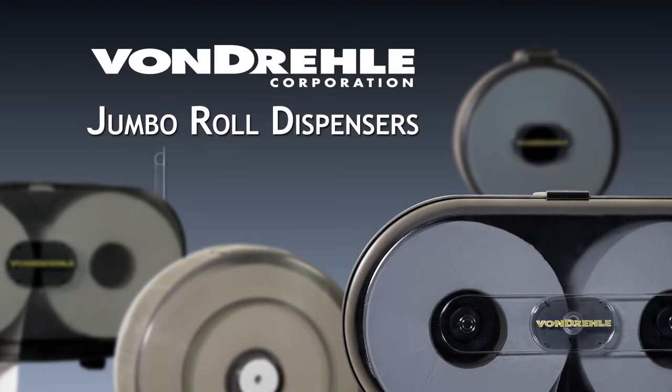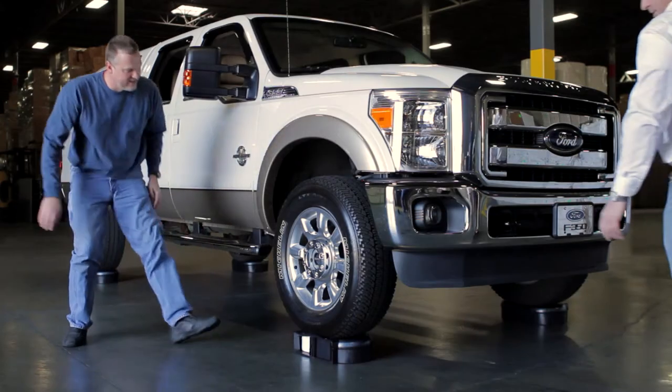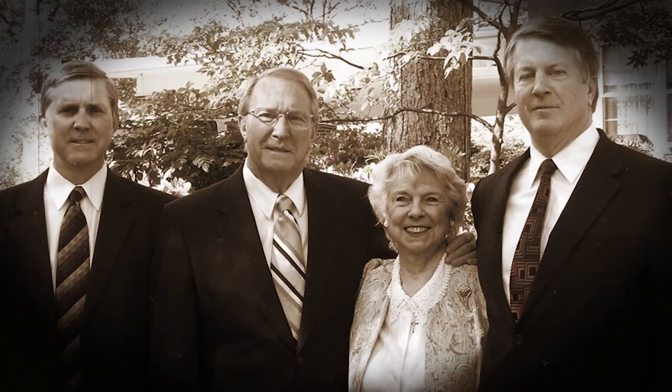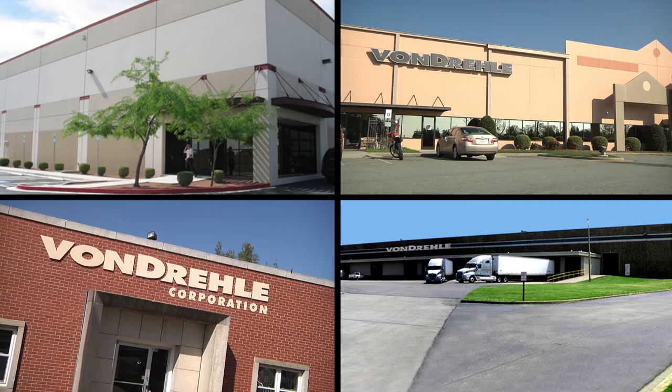Since 1974, the Vondrell Corporation has been supplying quality towel and tissue products for the away-from-home market. Over the last 41 years, Vondrell has grown from operating out of a small home to having over a million and a half square feet of production and distribution locations nationwide.